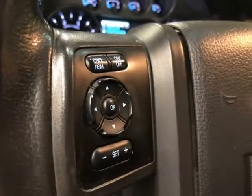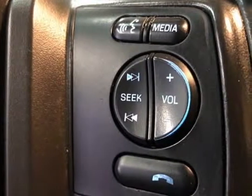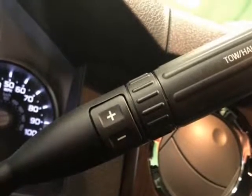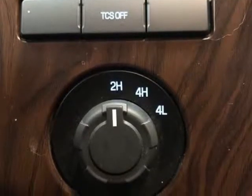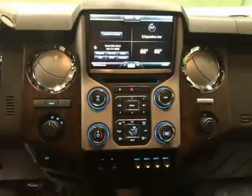Features include Black Leather, Bluetooth, iPod/USB Adapter, 4x4 Diesel, 10 Speakers, Air Conditioning, Alloy Wheels, AM/FM Radio, Sirius XM, Automatic Temperature Control, and Bright Chrome Grille Surround with Black Insert Bumpers Chrome.